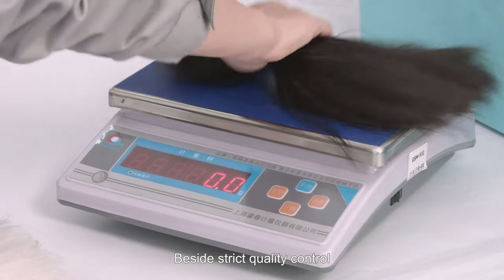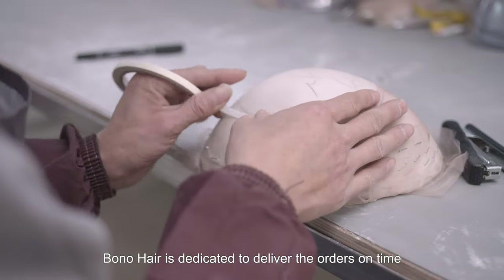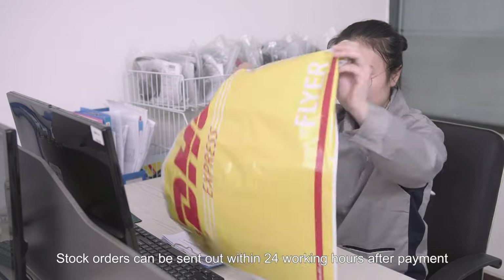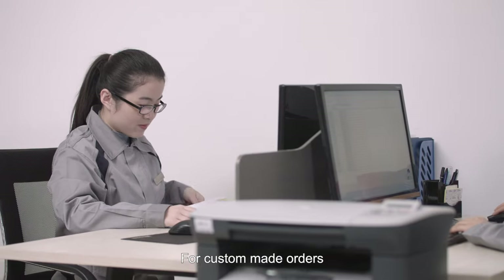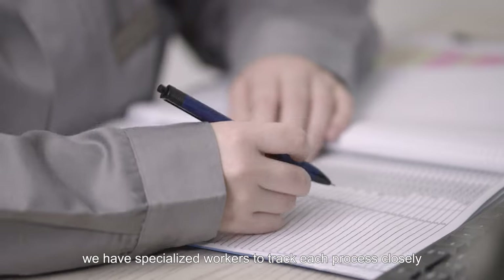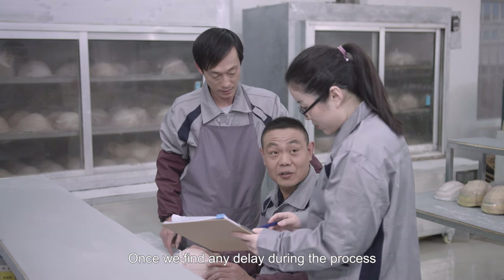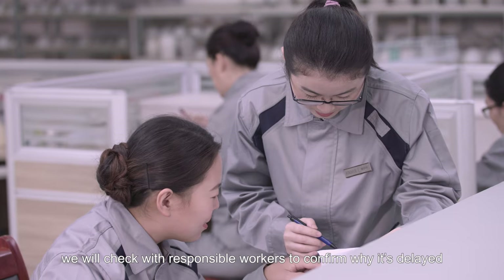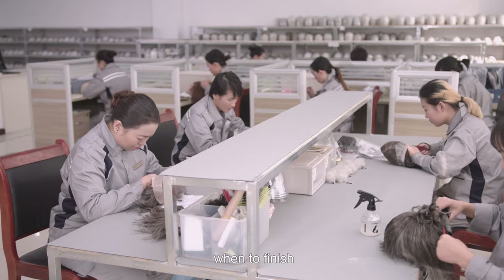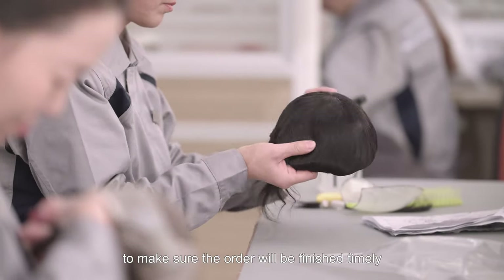Besides strict quality control, Bono Hair is dedicated to delivering orders on time. Stock orders can be sent out within 24 working hours after payment. For custom made orders, we have specialized workers to track each process closely. Once we find any delay, we will check the responsible workers to confirm why it's delayed, when to finish, and how to adjust following processes to make sure the order will be finished timely.